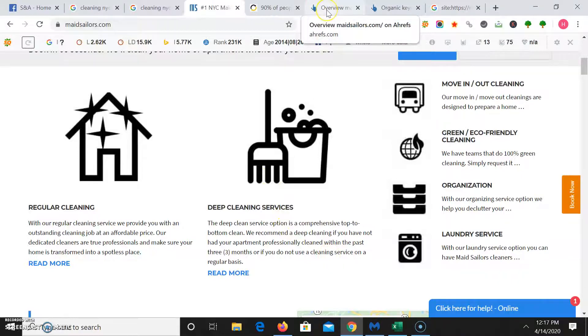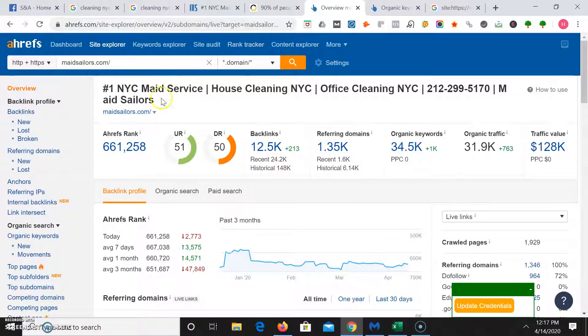Using a tool I use called Ahrefs, we can get an overview of madesailors.com. In their headline they have keywords like 'NYC maid service,' 'house cleaning NYC,' 'office cleaning NYC.' They rank for 34,500 organic keywords and also have a lot of backlinks. A trick you can do for backlinks is to see what websites your competitors are linking to and try to link up to the same websites. It's not all about having the most backlinks — you have to make sure you get really good quality ones too.